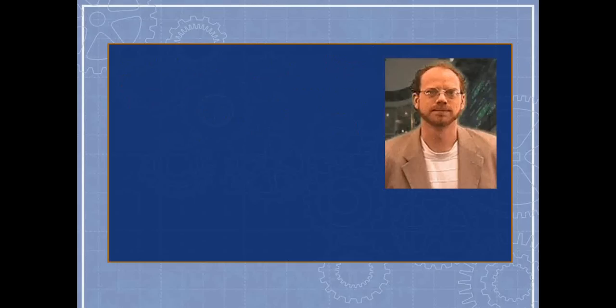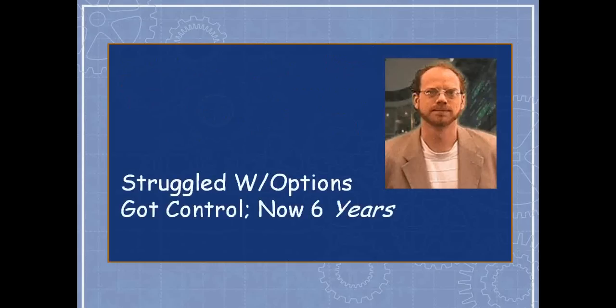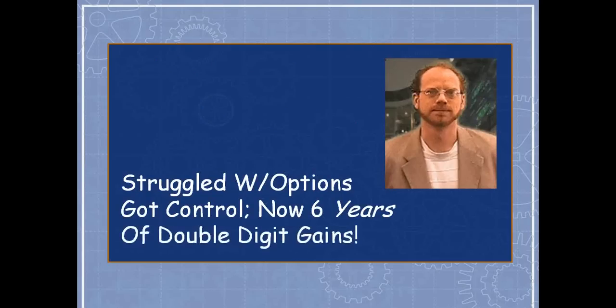He became very good at this, having struggled with options before but now in control of the loss side. He has six consecutive years of year-over-year double-digit gains: 2009, 2010, 2011, 2012, 2013, and 2014. And I think he's on track to do it again in 2015. Rather than just bragging on Mike, I want to show that the system can be taught.